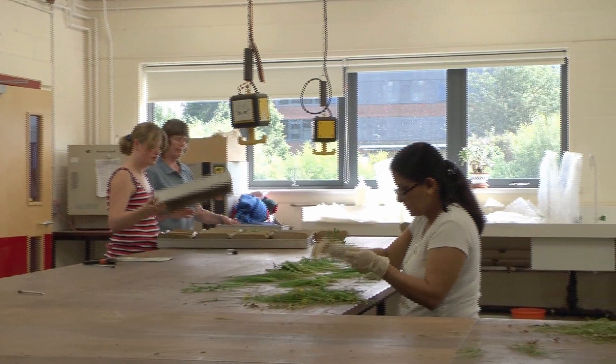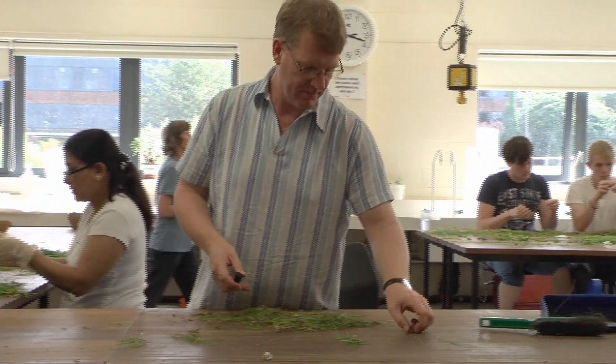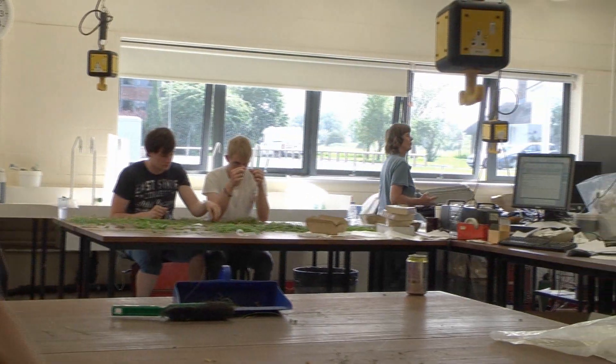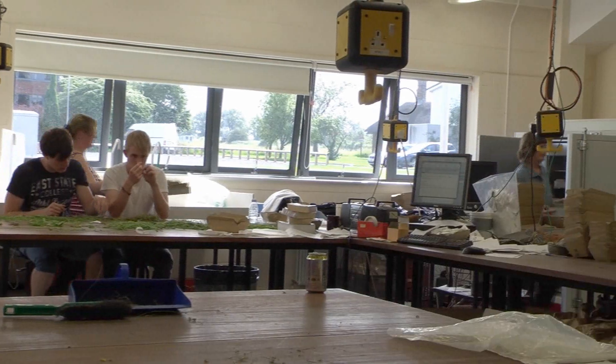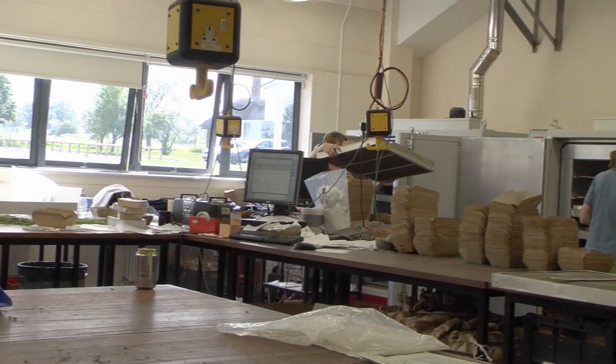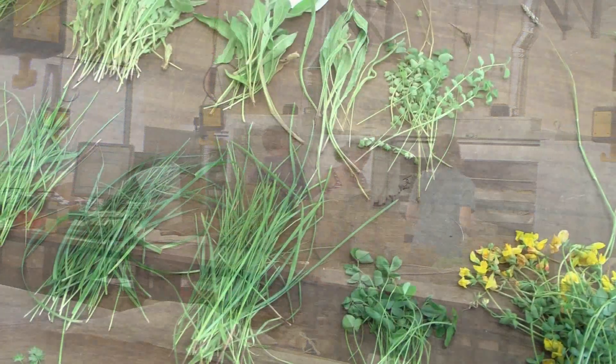Here we have the samples that were taken in the field being sorted by a team in the lab. What people are doing here is separating out all the individual species from the plot and putting them into separate small piles on the bench. If you remember that some of the plots could have 25 to 30 or even more species, you can imagine that's quite a time-consuming task.